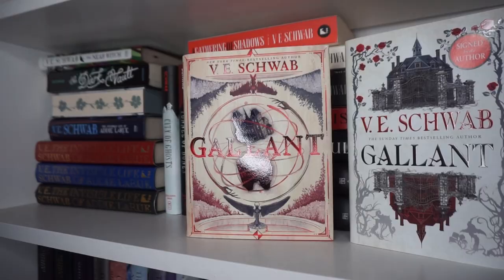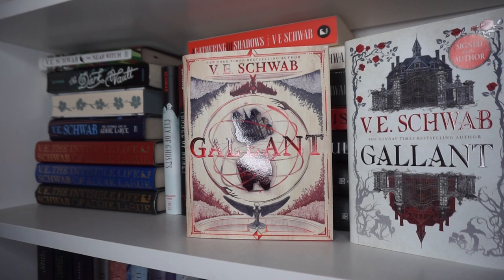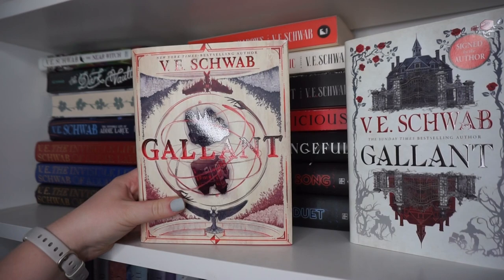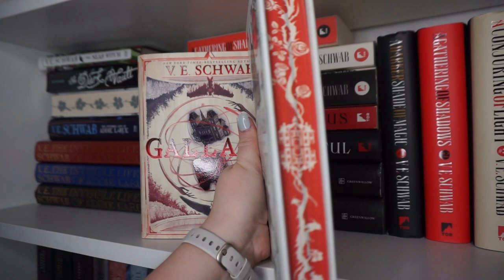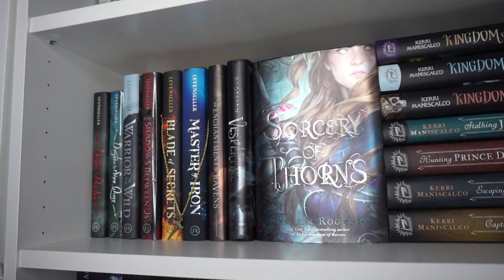I just love this series so much. There's a little Charmander randomly on the shelf. I also have two copies of Gallant — these days I tend to go for special editions sold through retailers rather than book boxes, since they're easier to get and tend to be cheaper. This is the US hardback, which is a unique size I think was done on purpose to mimic a journal, which is important in the book. And then the UK special edition with beautiful sprayed edges.